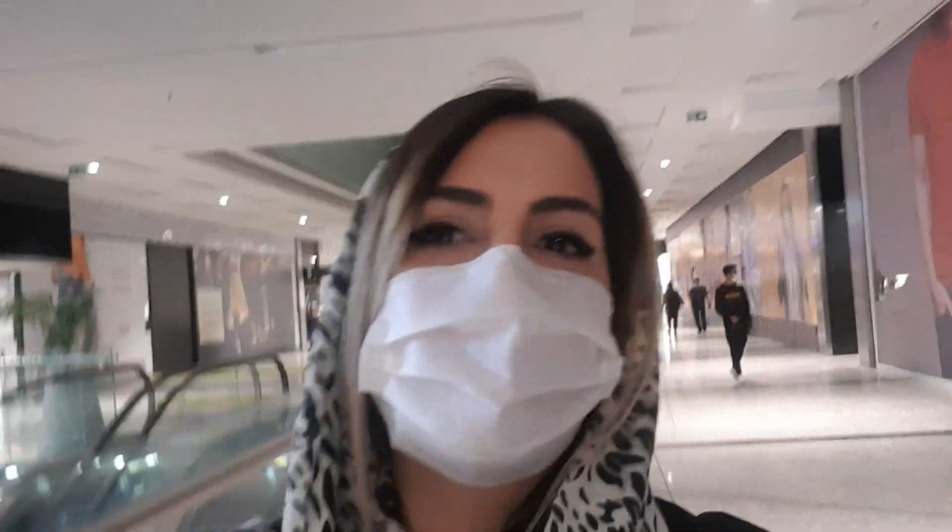Hi, this is Sara. Welcome back to Hello Iran TV. In this video, I will tell you what you can buy with five US dollars in Iran. So let's see what we can find out.